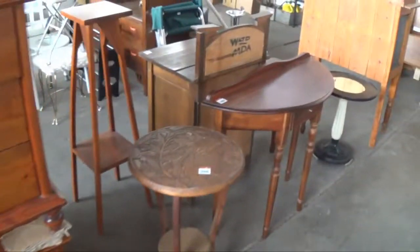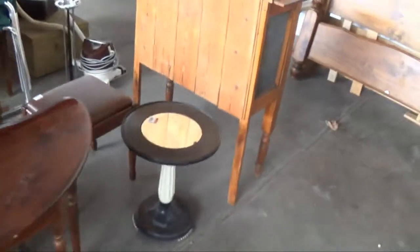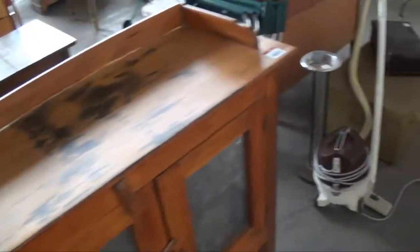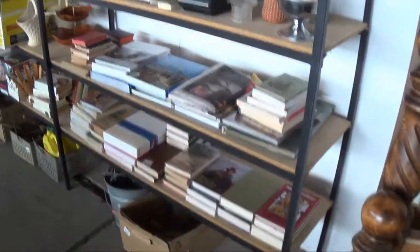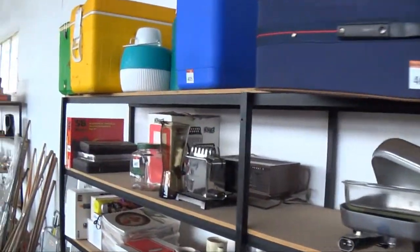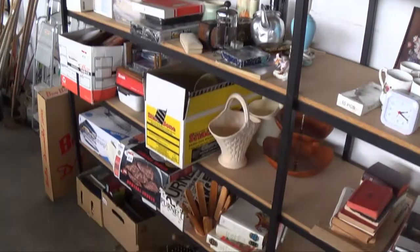More bedside cupboards, assortment of furniture, queen size bed — very clean and tidy. Old meat safe — been restored, done a pretty good job. Great range of smalls there for you too. All catalogued for sale — 650 odd lots there for you.